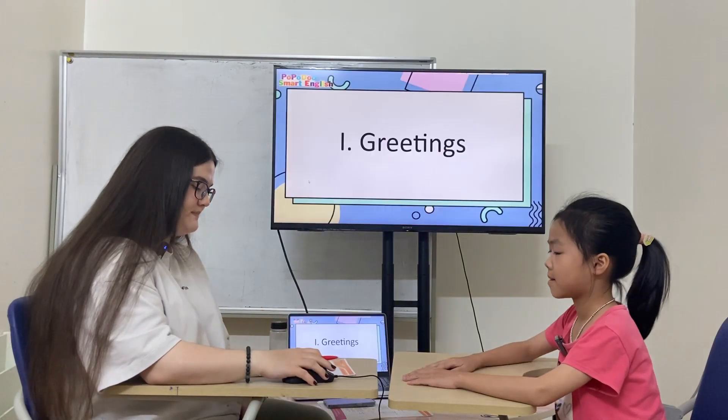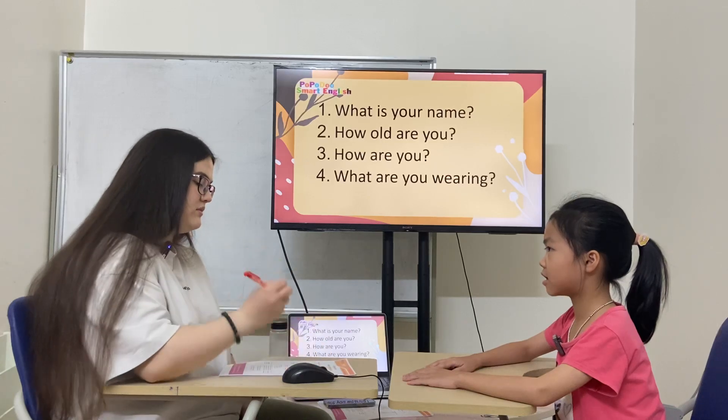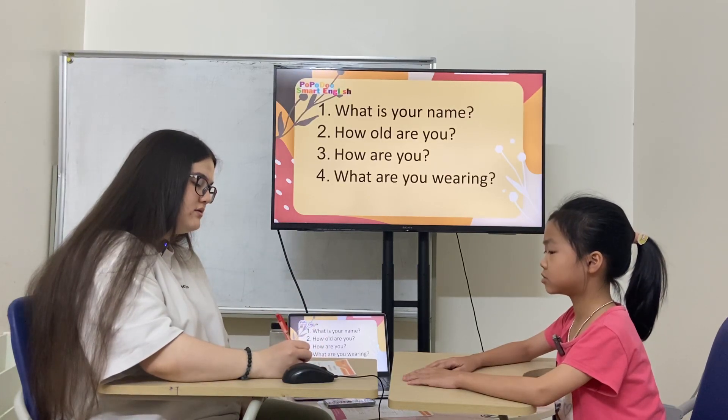Hello. Hello. What's your name? My name is Nini. How old are you? I'm aged old. How are you today? I'm good.